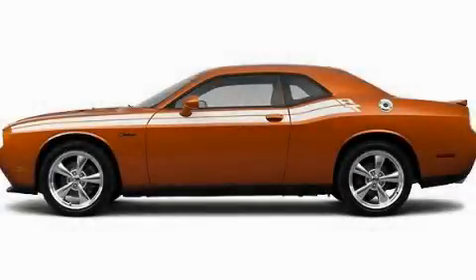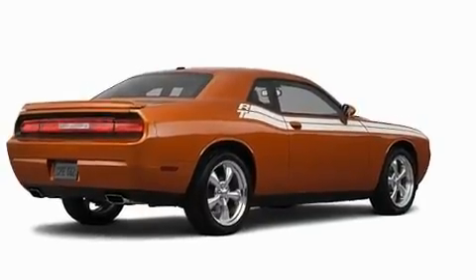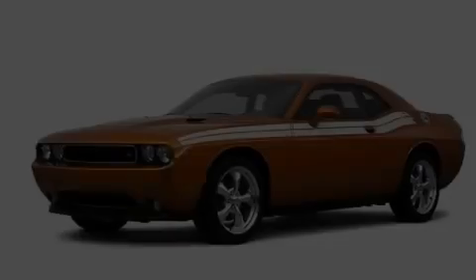This is a brand new 2011 Dodge Challenger. Enjoy the road. It has a 5.7-liter 8-cylinder engine and a manual transmission.